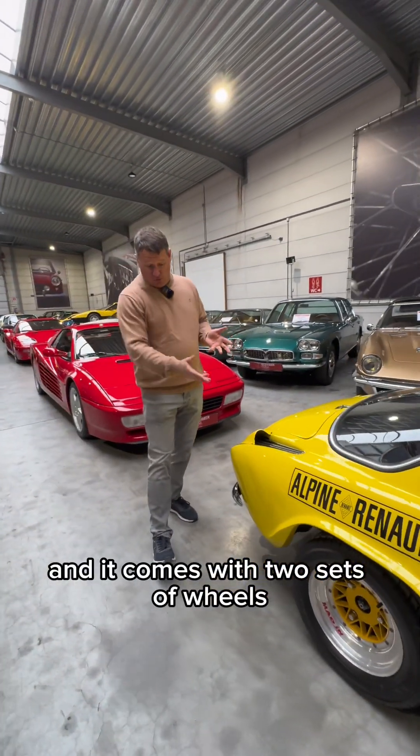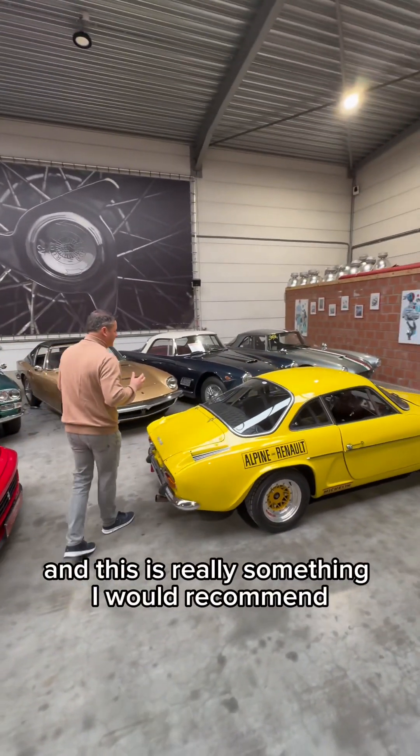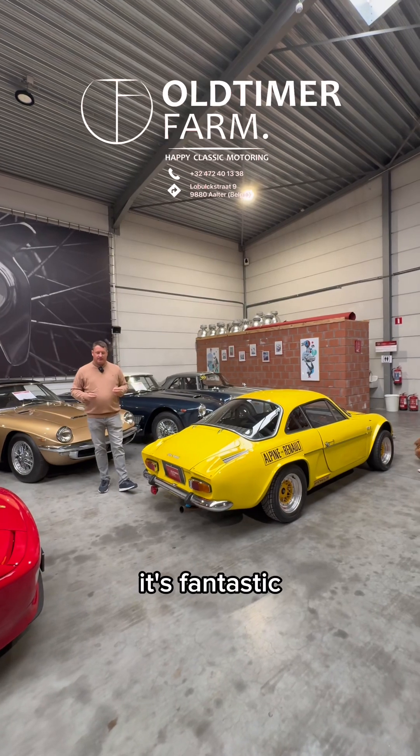And it comes with two sets of wheels. These are the Gotti wheels. This is really something I would recommend — before you buy it, come and drive it. It's fantastic. Thank you for your attention.